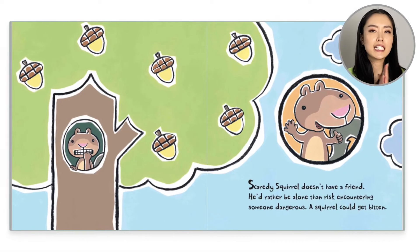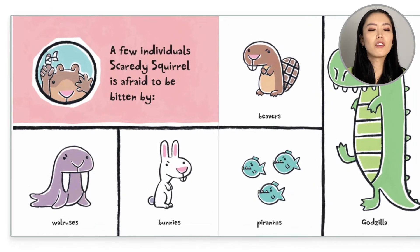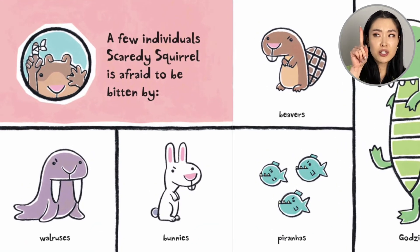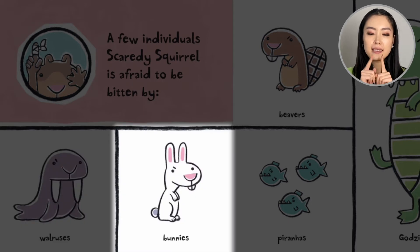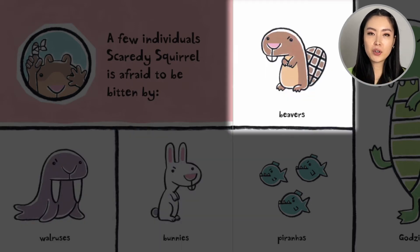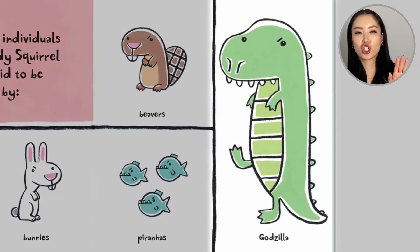Now let's get an introduction to Scaredy Squirrel. Scaredy Squirrel doesn't have a friend. He'd rather be alone than risk encountering someone dangerous — a squirrel could get bitten! A few individuals Scaredy Squirrel is afraid to be bitten by: walruses, bunnies, beavers, piranhas, and Godzilla.